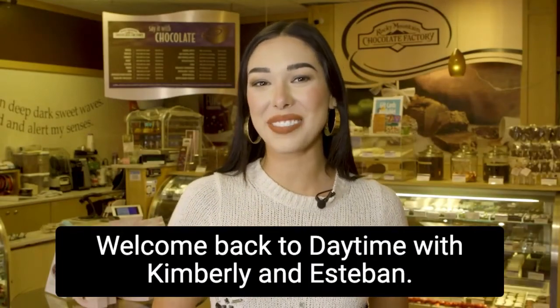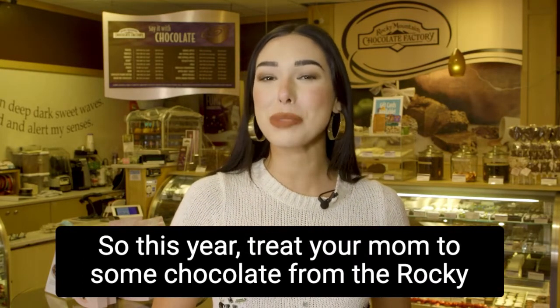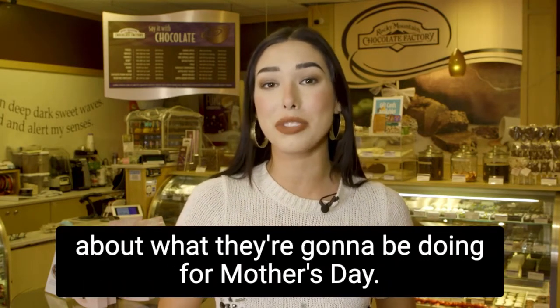Welcome back to Daytime with Kimberly and Esteban. I'm Carlos Salinas and nothing says I love you more than Rocky Mountain Chocolate. So this year, treat your mom to some chocolate from the Rocky Mountain Chocolate Factory on Mother's Day. Today, we're going to be talking to the franchise owner all about what they're going to be doing for Mother's Day.